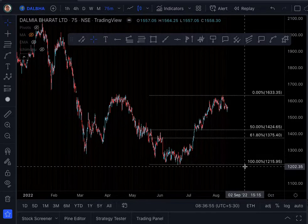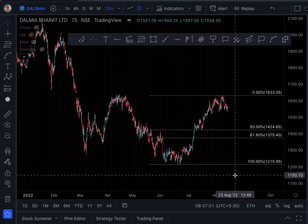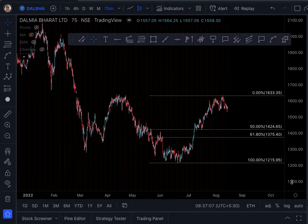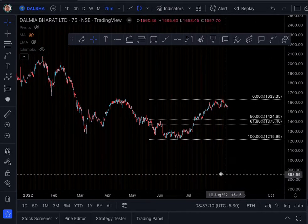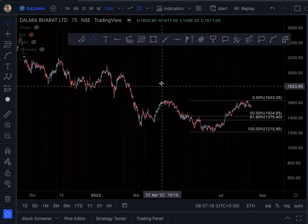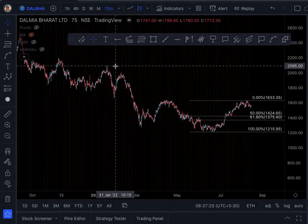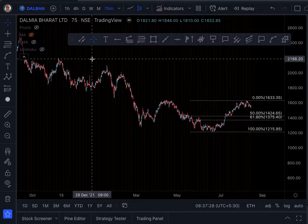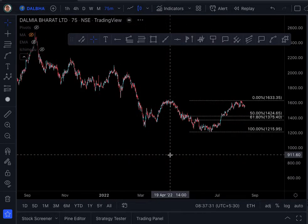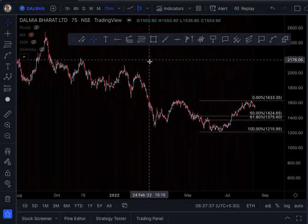But if it slips too much beyond this level, then you should book loss. That is the stop loss point, maybe around 1100. But I don't think that will happen. Anything is possible in the market. Now talking of targets — these are the different levels of targets. For example, the first target for traders could be 1980, then 2095, and above that 2188. All these are targets on the 75-minute chart. Each level positionally is a target for traders.